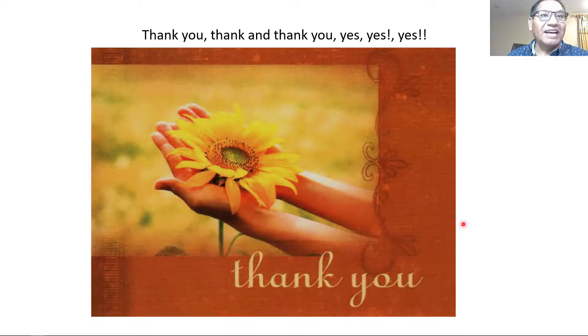Thank you very much for your time. I hope you enjoyed it and it helped you learn a little bit more. Subscribe, give a like, and enjoy your life. Bye!